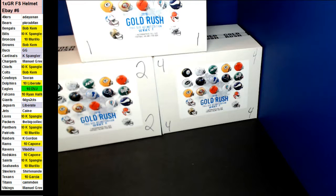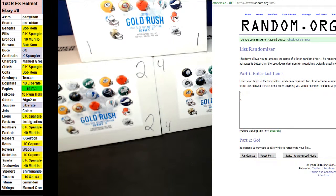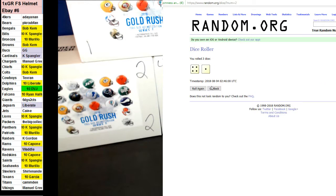Guys, here we go. We're doing one Gold Rush full-size autographed helmet. It's eBay break number six. We've got three left from the case: number one, two, and four. Let's go ahead and do a round and see which one we're going to open.